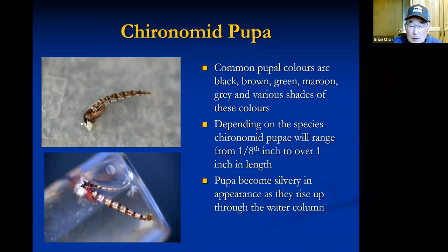The most common pupa color is black. If I only had one chironomid pupal pattern to fish the whole year, it would be a black-bodied pupa with a red copper wire or red holographic flash rib and a white bead head — probably the most common color. But trout are not colorblind and key in on different colors: brown, green, different shades of green, maroon, gray — there's a wide variety.